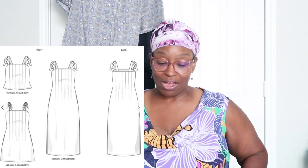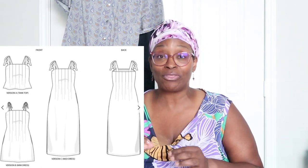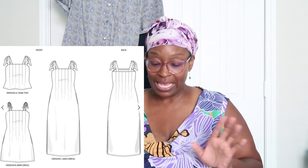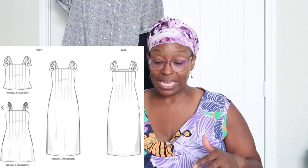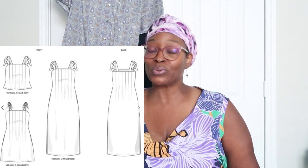Next is the Flora Tank and Dress by Pattern Scout Patterns. I thought this was super cute. Even though it's listed as beginner friendly, it has some unique details — pentucks across the top and inseam pockets. The sizing is really good and goes up to a D cup option. The link will be down below, and it was marketed as a beautiful summery dress — I totally agree.